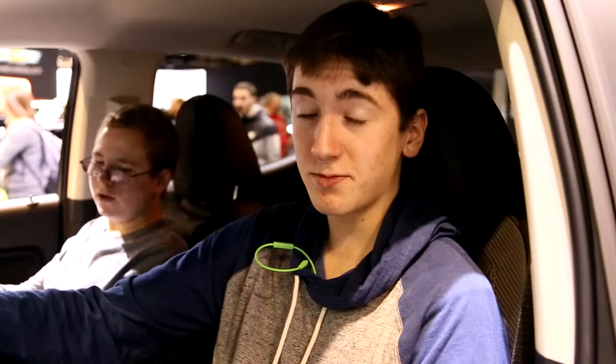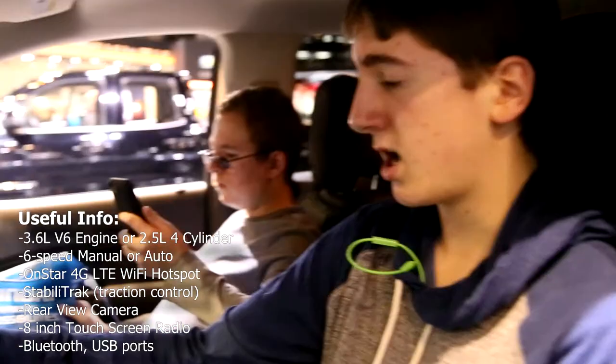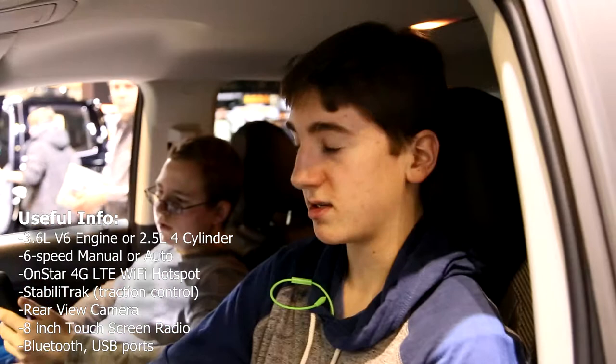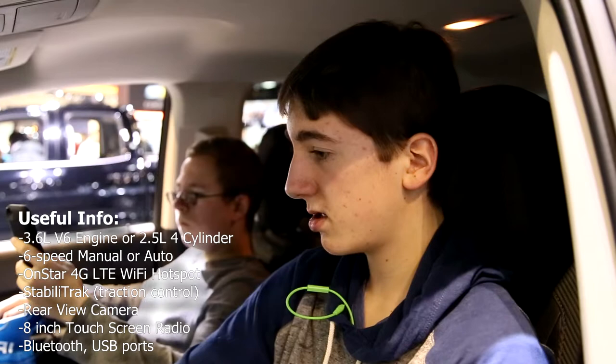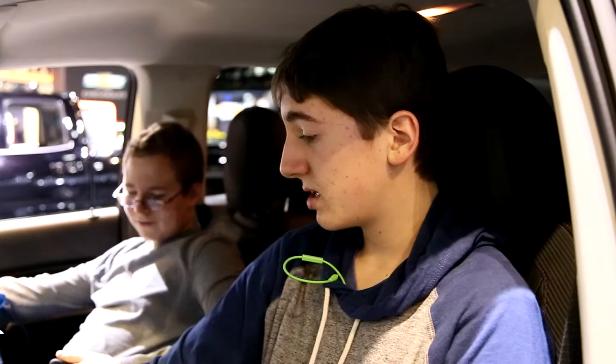Ryan here again. This time we're checking out the 2015 GMC Canyon. We've got GMC's new system, going in line with Chevy and Cadillac with CUE, with a starting price of $18,000. The base on this thing is awesome. We've got all your air controls, AC, heated seats, and we can adjust the channel. The thing is just really nice and well laid out. I really like it. I'll give it a seven out of 10.